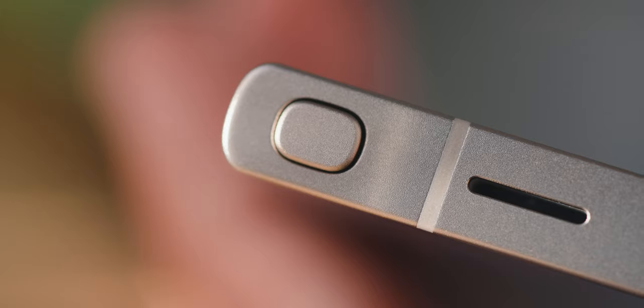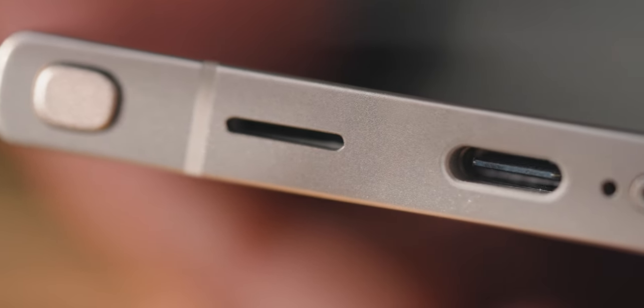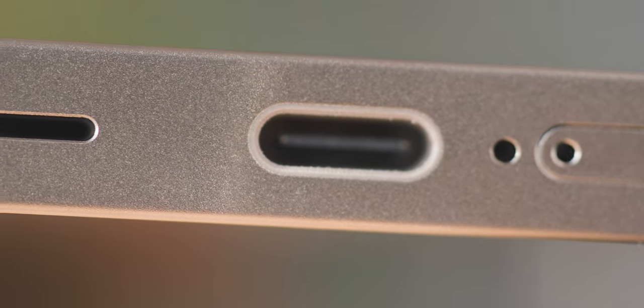One improvement I don't hear many people talk about is the speakers. This is the first time I've noticed them being better than the iPhone for me. The iPhone has always had a fuller sound, and some people still think that's the case even with the 15 Pro Max, but I do think Samsung nailed it this time — they've improved it a lot.